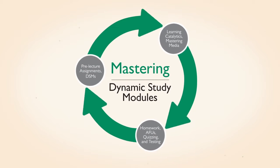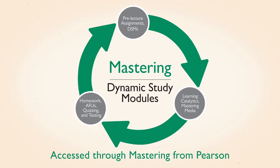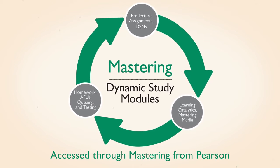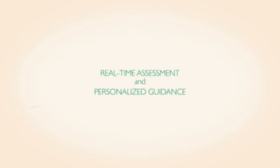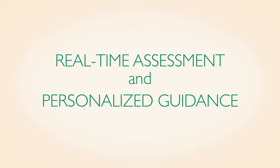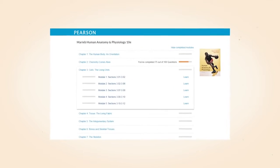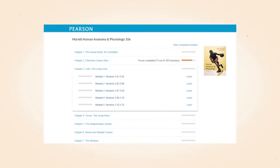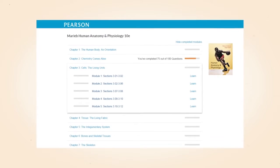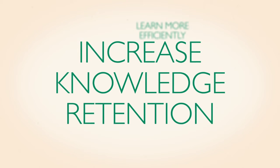Bring learning full circle with dynamic study modules. To help students study effectively on their own, dynamic study modules continuously assess their activity and performance in real time, offering personalized guidance that adapts to the way they learn. Drawing on more than a decade of research that examines how the brain learns and retains information, dynamic study modules help students learn more efficiently and increase knowledge retention.